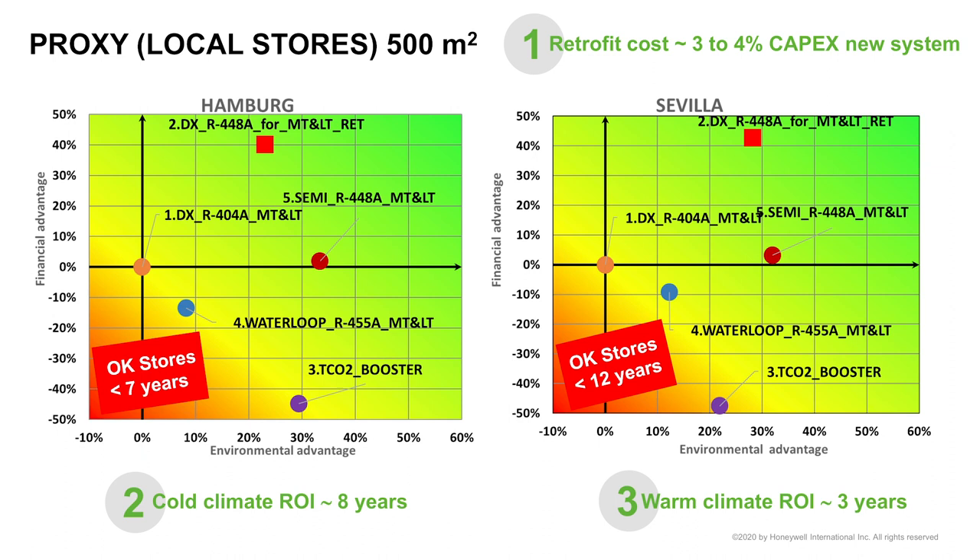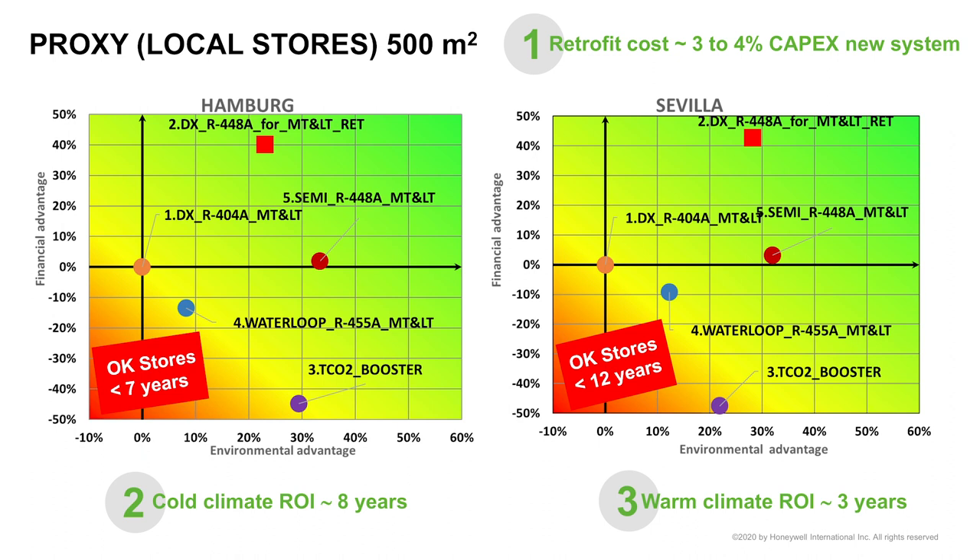The last point on this slide is the payback period. Depending on the climate, you will have different return on investment. In warm climate, this is basically three years. Considering a store lifetime of around 15 years, you could consider retrofitting for stores younger than 12 years old. This defines the fleet that could be considered when looking at these strategies.